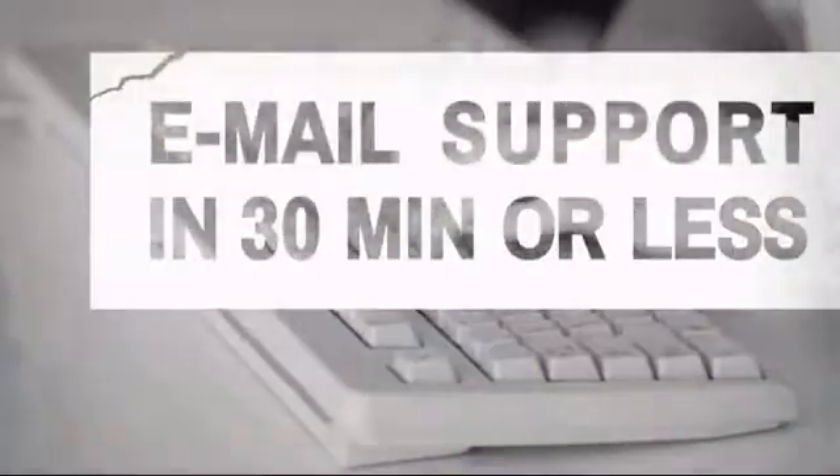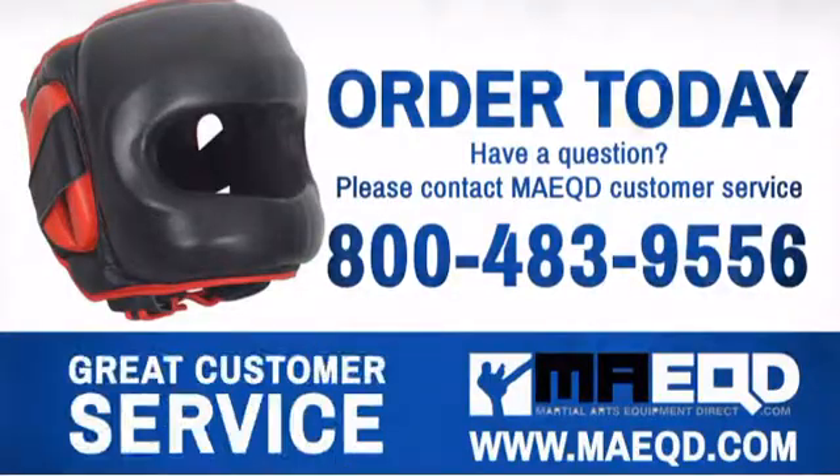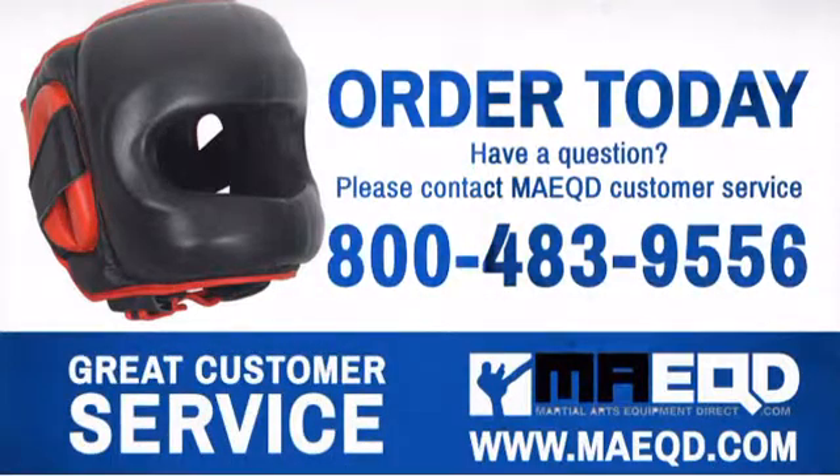Call, chat with, or email our equipment experts and get all the answers. Train hard, work smart, and there's nothing you can't achieve. Order today with confidence at Martial Arts Equipment Direct.